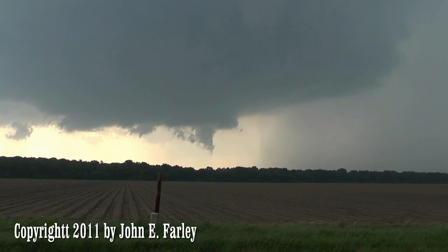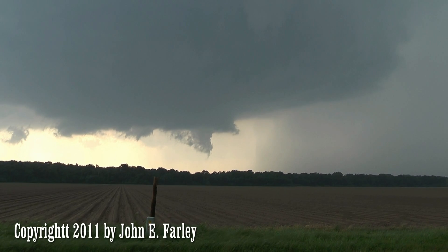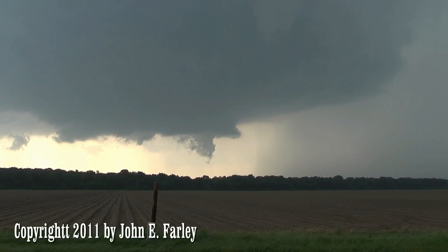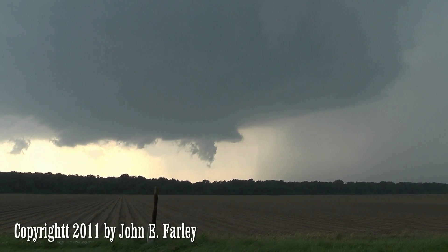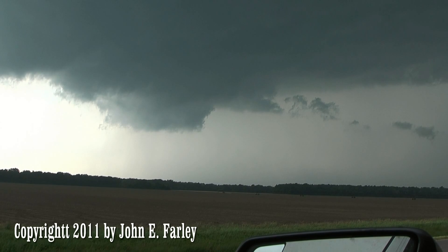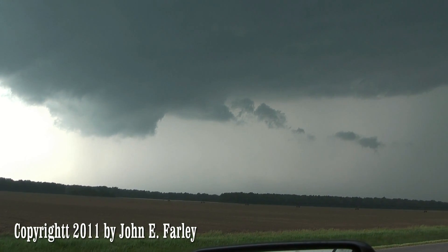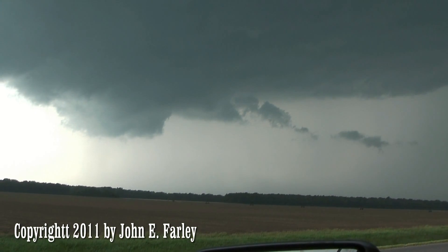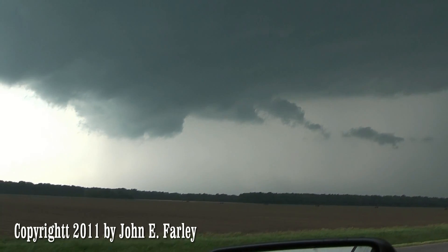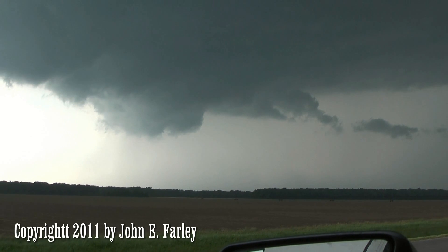More upward motion than rotation, but I do see something flying in the air. There's a little tail forming. Very strong inflow right here, looks like a little bit of an RFD cut starting to form there now.